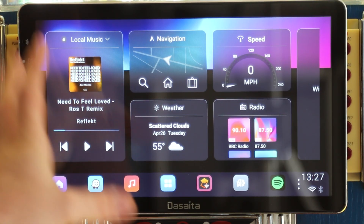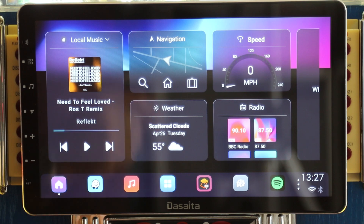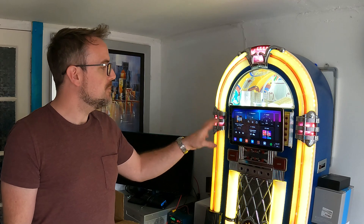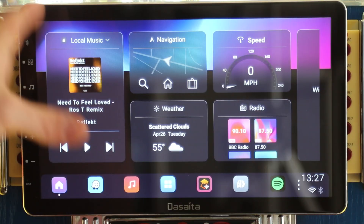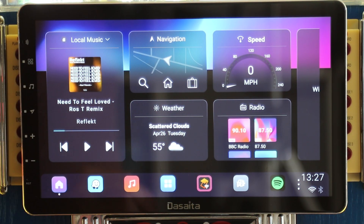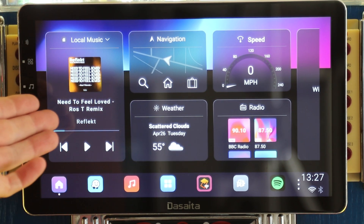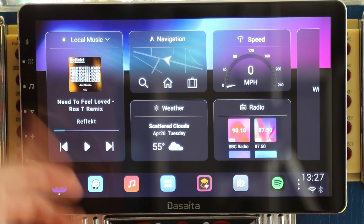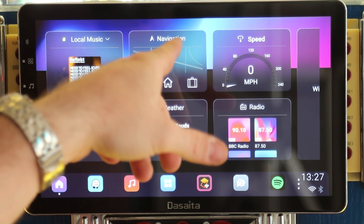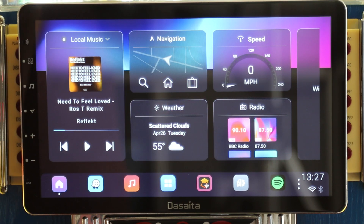If you have a look on the screen here, this is what the Vivid launcher looks like these days. This is one of two different dashboards, and I particularly like this one because it has these transparent sections and some really useful stuff. Local music is connected to my Spotify, so it's got all the album art and track names with some control directly on the screen. Navigation is up here — you can search for a location and it opens in Waze, which is my navigation app of choice.